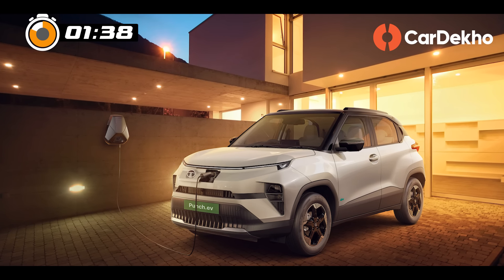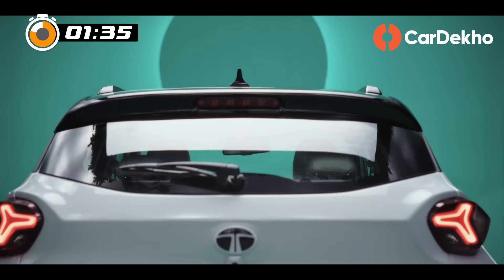At night, this Punch EV will look wonderful, but its front and rear design does feel somewhat mismatched.